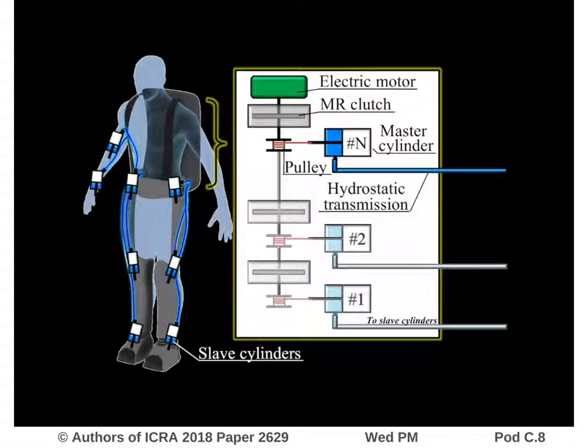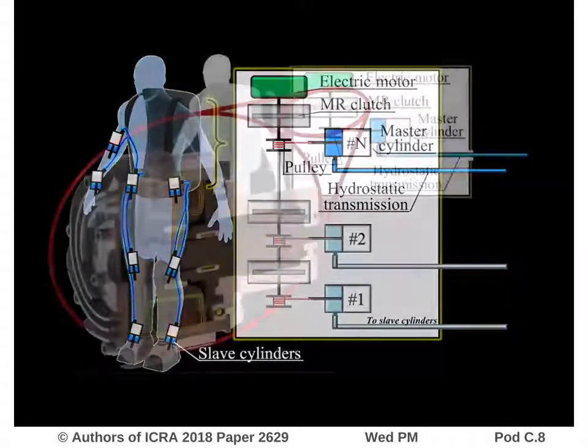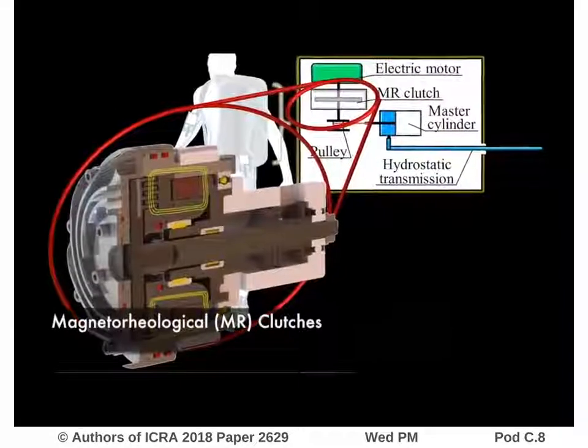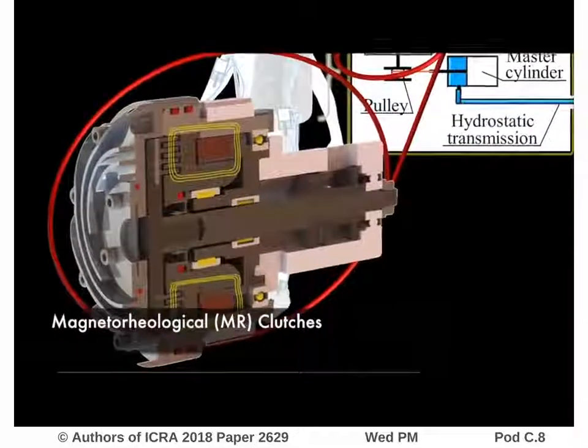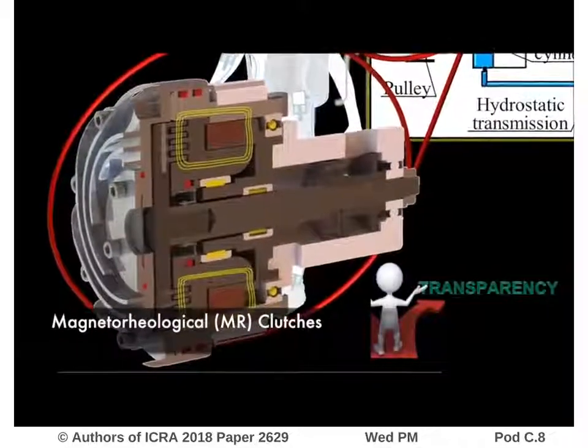This pressure is then distributed to a slave cylinder, which leads to the displacement of an exoskeleton joint. Due to their high force bandwidth and very low output inertia, MR clutches are well-suited for robotic devices that need a high level of transparency.